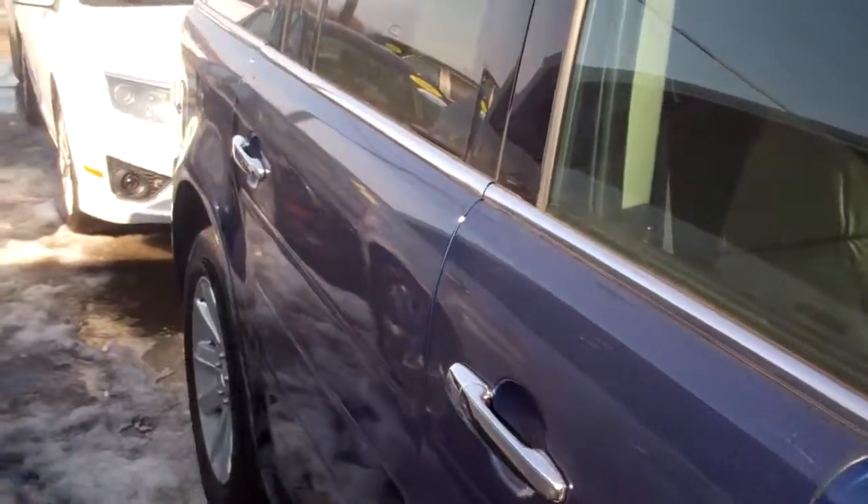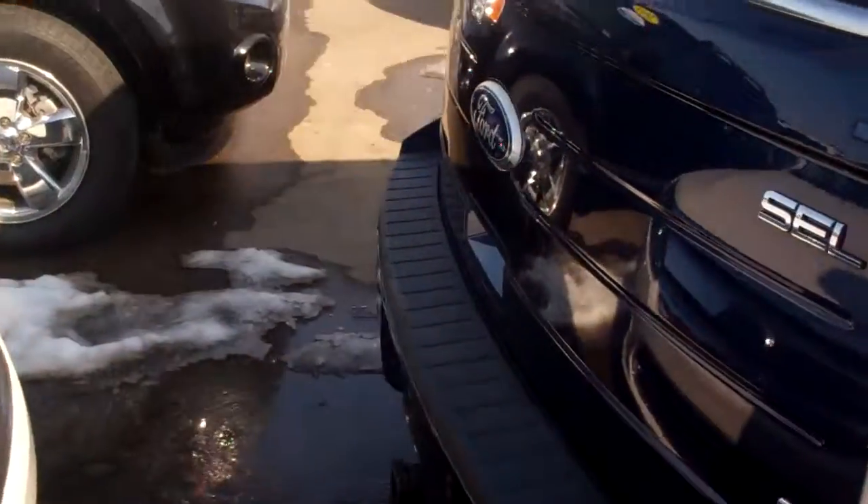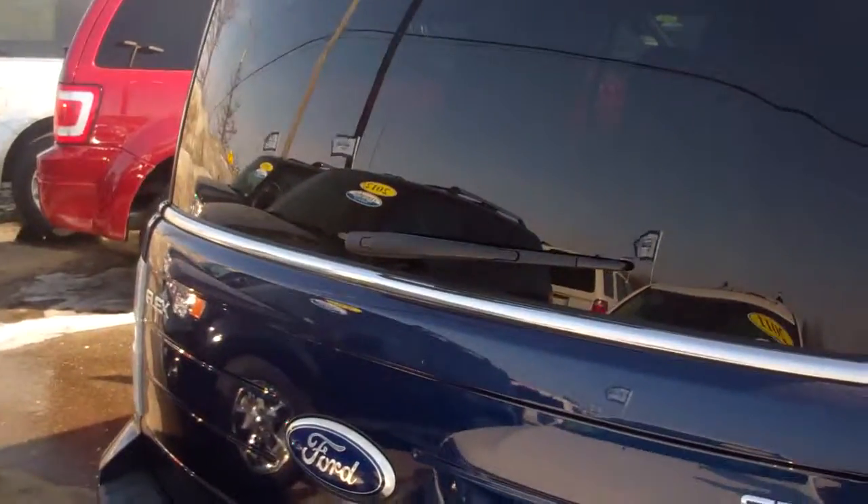It comes with a seven-year, 100,000-mile powertrain warranty, a 12-month, 12,000-mile bumper-to-bumper warranty, roadside assistance, and preferred financing. Just a tremendous value on this Ford all-wheel drive Flex.